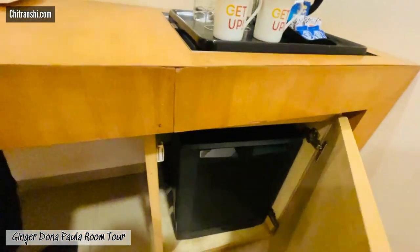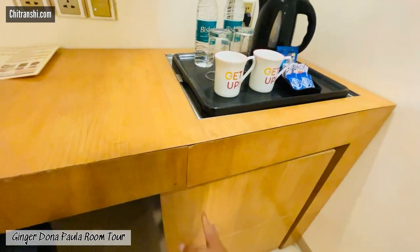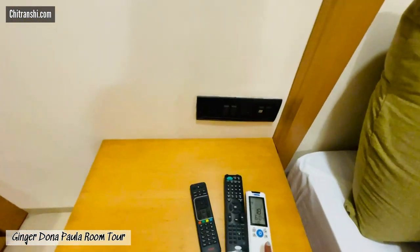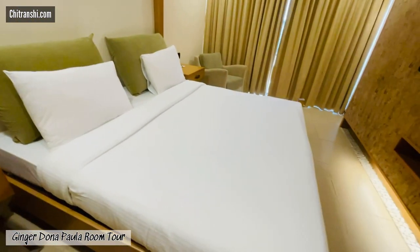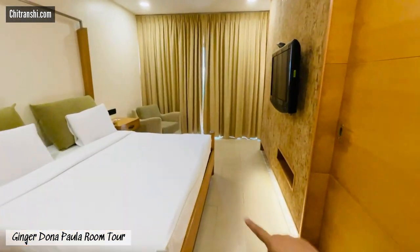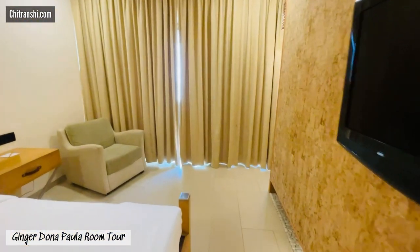As soon as you enter, you get a table, chair, very basic pantry stuff, a mini refrigerator, and the remotes to control your AC, TV, and all of that. And a very, very comfortable bed — hotel beds are always comfortable, and that was the case with Ginger Dona Paula also. I loved it.